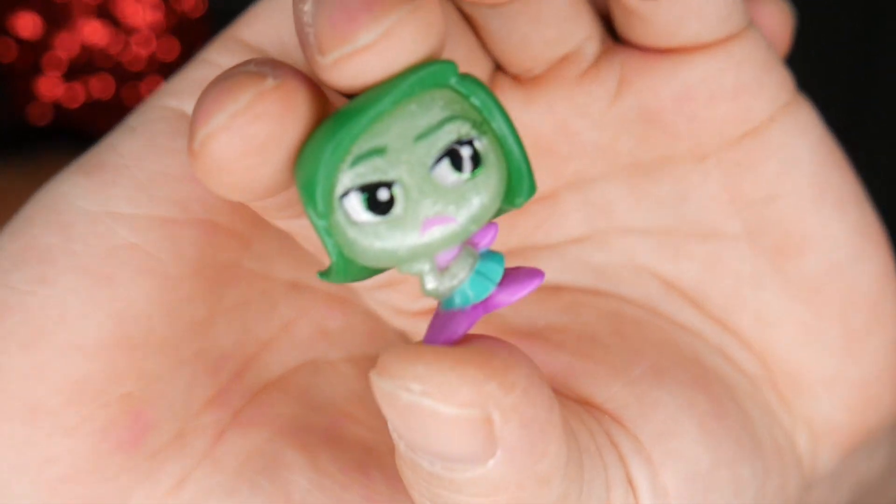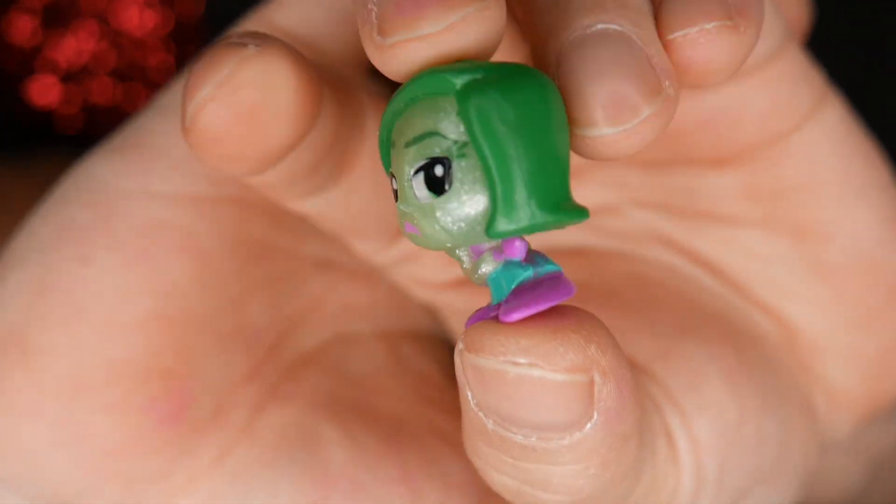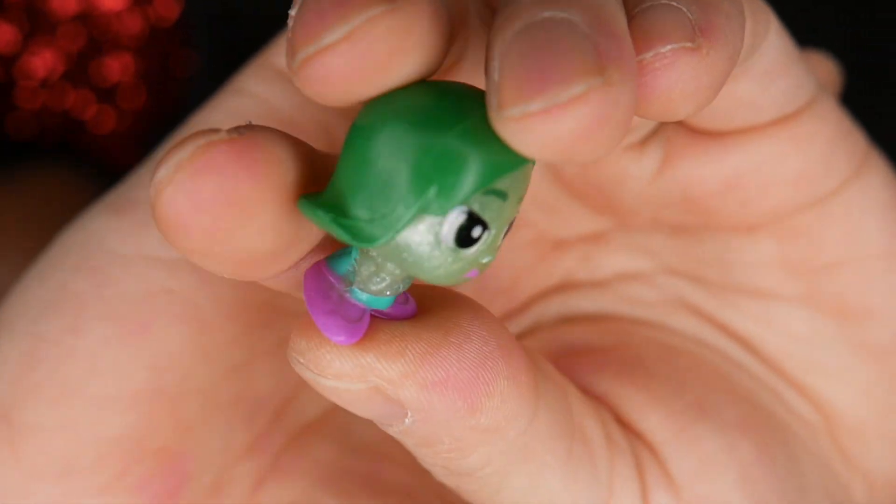Do we have Disgust? We don't! Look at her and her little bow. Mindy Kaling! Disgust! I like that she's kind of transparent and see-through, but also glittery.